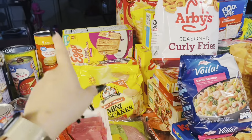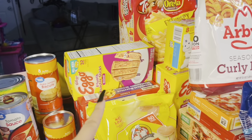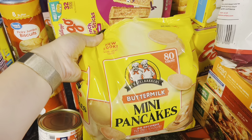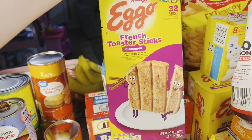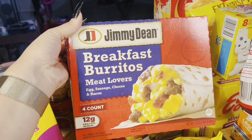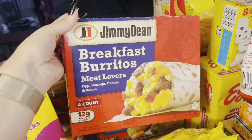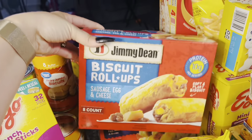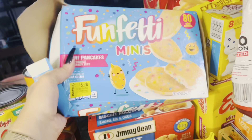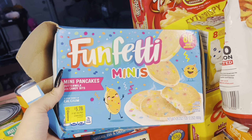Over here we have quite a bit of breakfast options and some lunch items. We are running low on some things and Benjamin requested more breakfast options for the morning. So I've got some buttermilk mini pancakes, some French toaster sticks in the cinnamon flavor, some Jimmy Dean breakfast burritos — the meat lovers with egg, sausage, cheese, and bacon. We've never had these but they look pretty good and Jimmy Dean has never let me down. Benjamin really loves these biscuit roll-ups that have sausage, egg, and cheese inside. And then these were new and also marked down — the Funfetti mini pancakes, so I'm sure all the kids will love these.